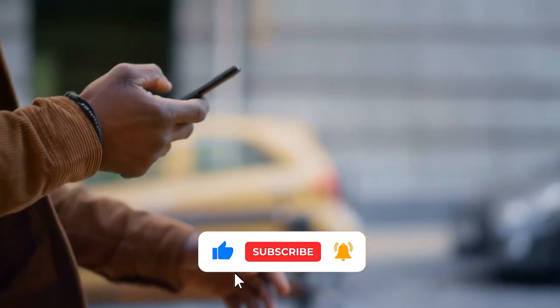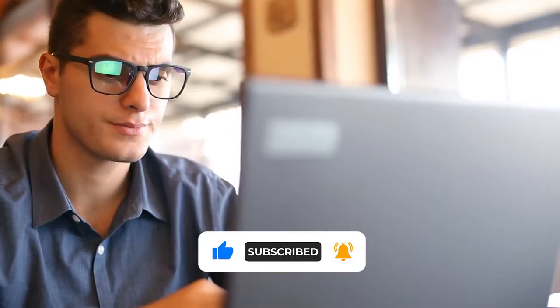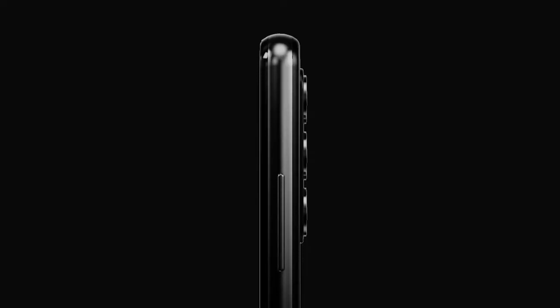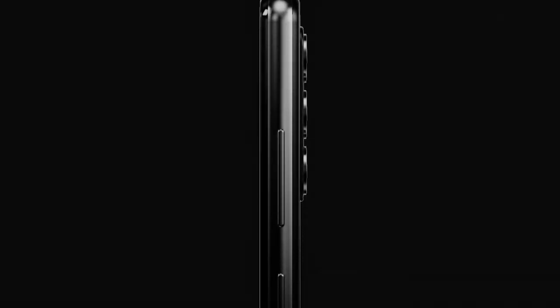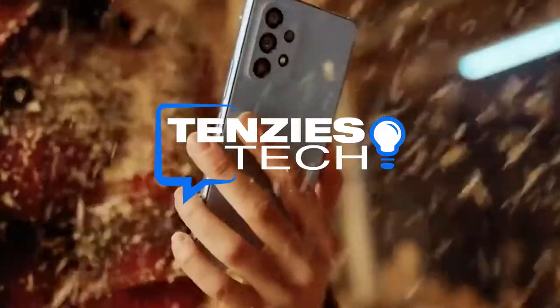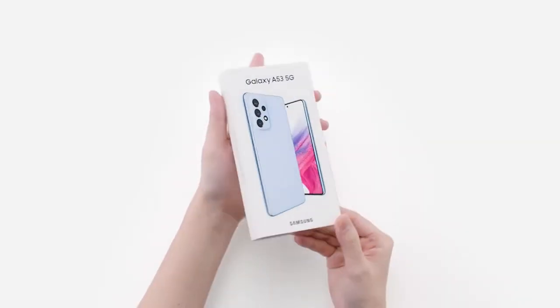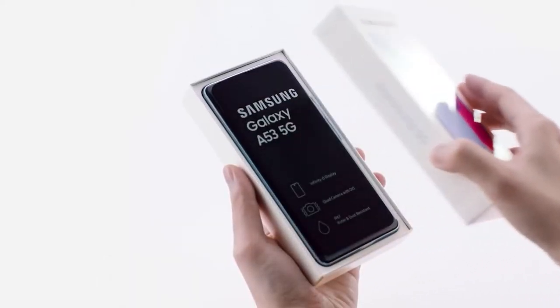Before we get started, be sure to like this video and subscribe to our channel. I want to shout out Azari and Arthur Cass, thanks for subscribing — it's technophiles like you that make this all worthwhile. Hello Technophiles, welcome to Tenzi's Tech. I'm Scott Leffler and this is our list of the 10 things you need to know about the Galaxy A53 before buying.